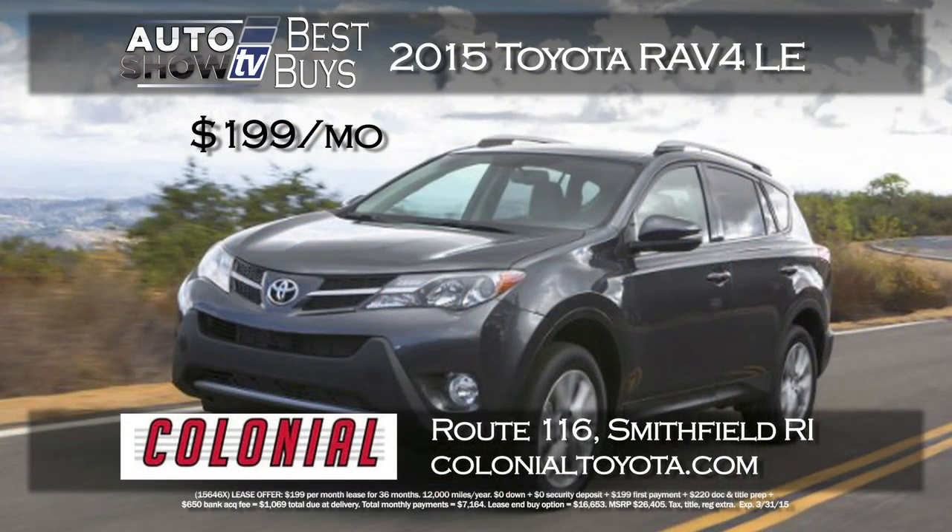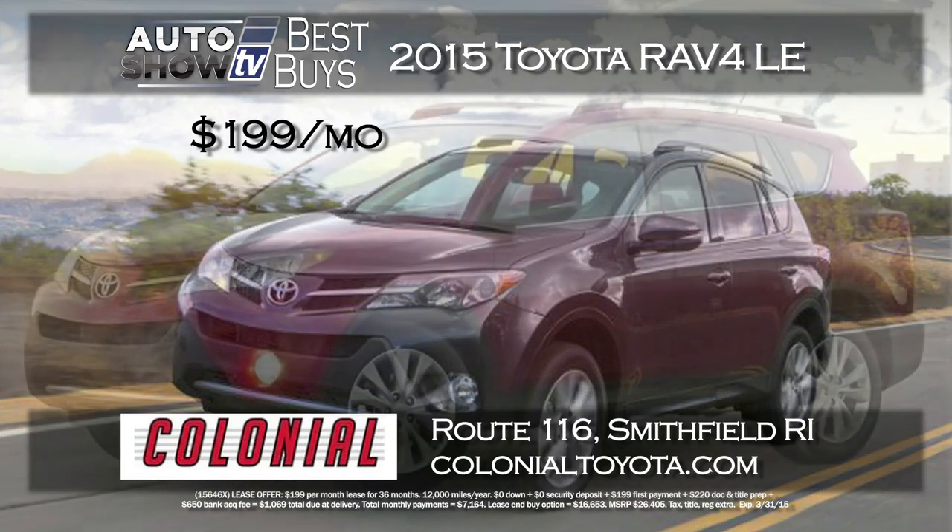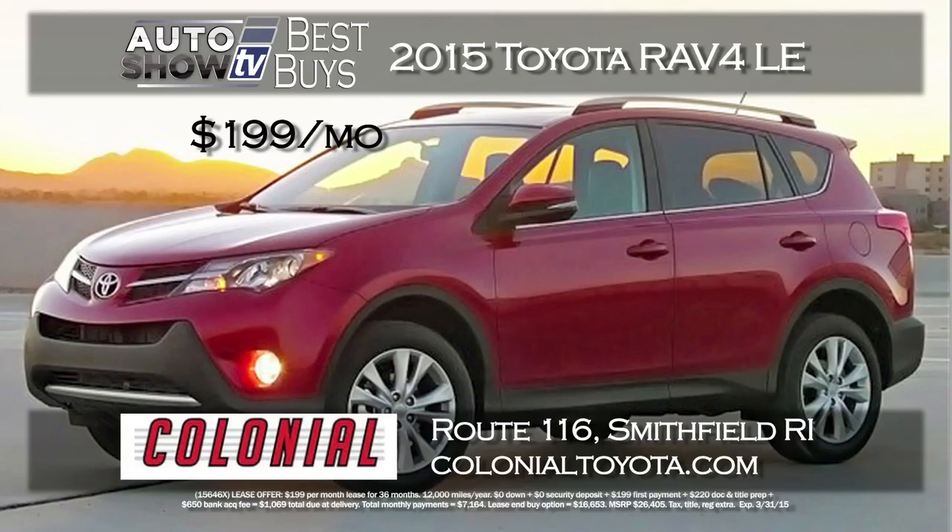You may also be considering a RAV, and we found a great deal on a Toyota RAV4 LE. For zero down, Colonial Toyota's lease payment is $199 a month for 36 months. That's low to get into the RAV with all its versatility, safety and technology. $199 a month for the RAV at Colonial Toyota in Smithfield.